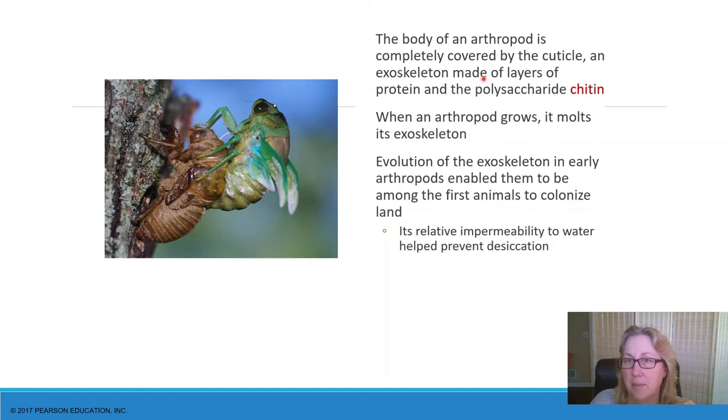Arthropods are completely covered with a hard exoskeleton made of chitin — a polysaccharide with glucose subunits linked together with some nitrogen added that makes it hard. For an arthropod to grow, it has to shed that outer exoskeleton. Here's a cicada emerging from the larval exoskeleton. This hard exoskeleton really helped arthropods adapt to life on land because it prevented dehydration — desiccation is one of the big problems when moving from a marine to a terrestrial environment. Arthropods already had this watertight shell that helped prevent their bodies from drying out.